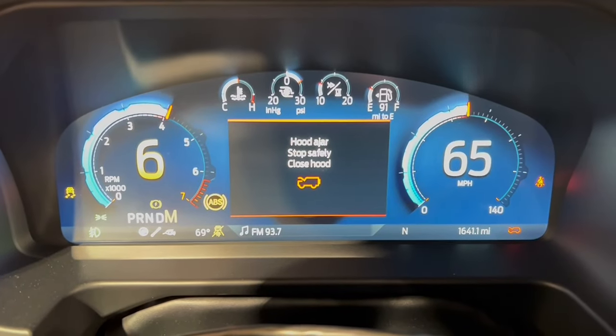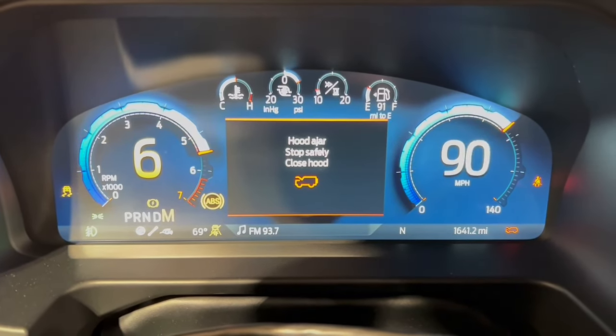Everyone's asking when are they going to crack the code, when are they going to have access, are they able to tune these Bronco Raptors? Well, in fact Whipple Superchargers does have access and the ability to tune these — not only tune the PCM but also the TCM for transmission changes. I was out there with Dustin and Nick, working with another calibrator of theirs that works at Ford to build these calibration files and do some testing.